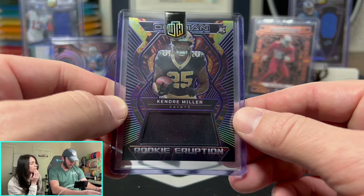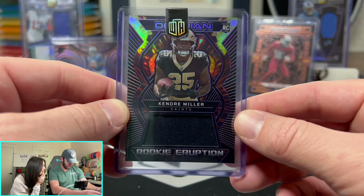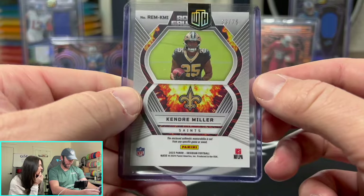Kendra Miller on the Rookie Eruption. Look at that when it hits the light just right — that is nasty. Rookie Eruption, out of 75.